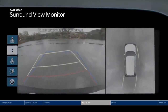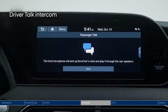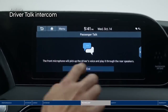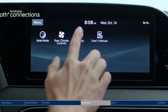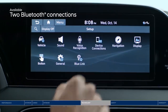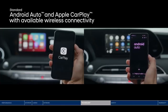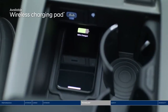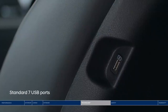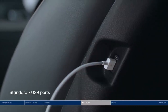The surround view monitor lets you see 360 degrees around you with multiple viewpoints, making it easier to park in tight areas. The Palisade also offers a sophisticated driver talk intercom system, amplifying the driver's voice through the audio system so you don't have to raise your voice to talk with rear seat passengers. Enjoy up to two Bluetooth phone connections at once — stream music from one phone and take a call from another. Android Auto and Apple CarPlay keep you further connected with your favorite apps, safely on the touchscreen or through voice commands.